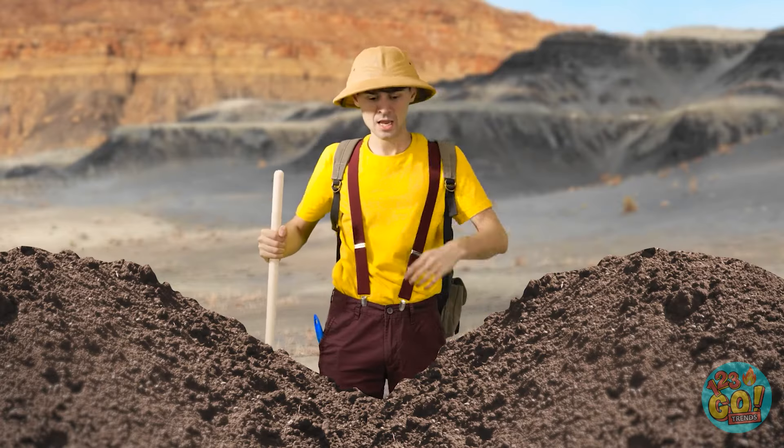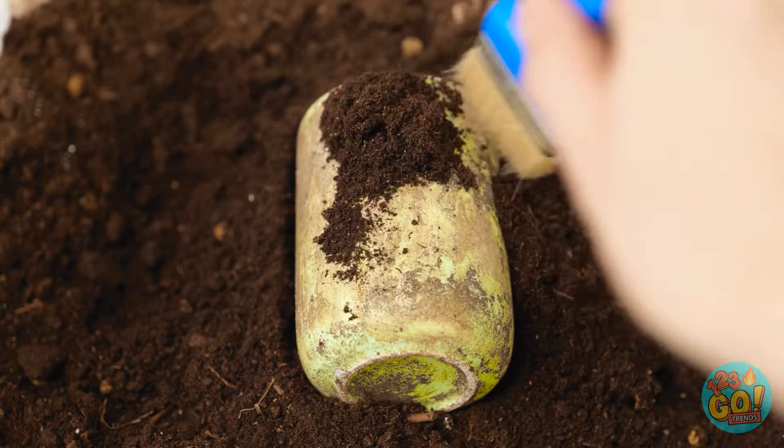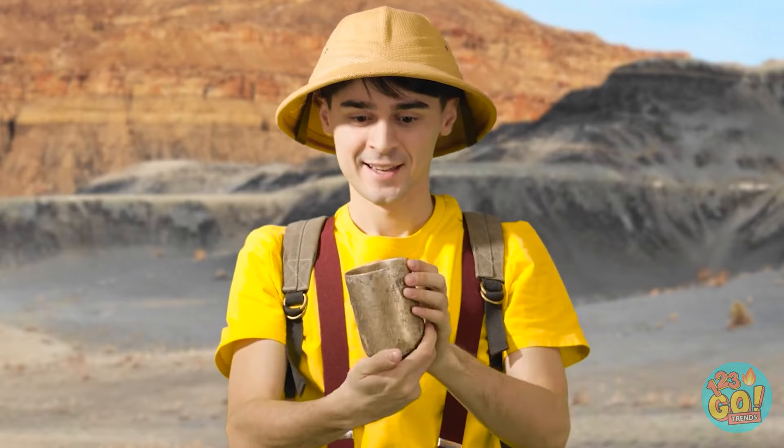Hey! Look at this — that's so cute! I know! My case is so plain… La la la! Phew! This is hard work! I don't believe it! This is an amazing discovery!